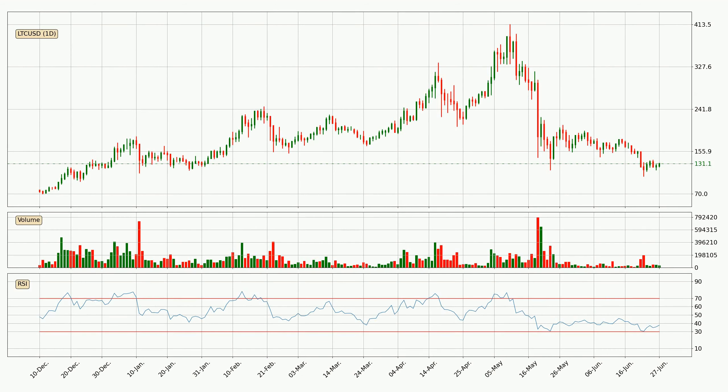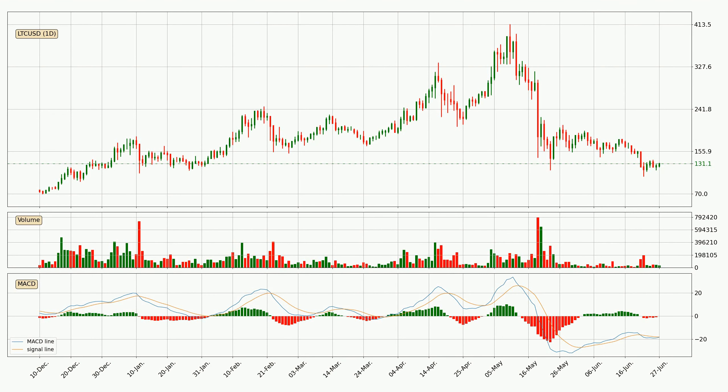Looking at the daily relative strength index, the current daily RSI is at 38. So it doesn't show signs of overbought or oversold conditions at this point. Moving to the daily MACD, the trend is currently going down because the MACD line is below the signal line. But it's expected for the price to remain the same for some time because the MACD histogram shows that the momentum at the moment is shifting upwards. You should wait and see if the MACD line will cross the signal line, which will be bullish.